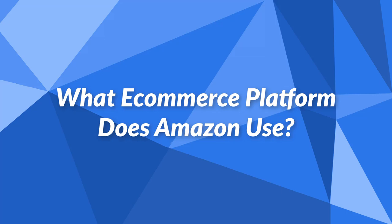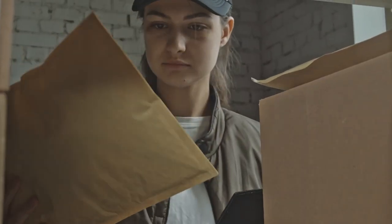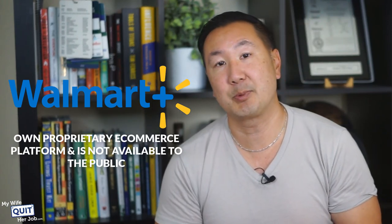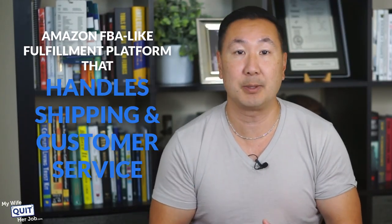Which eCommerce platform does Amazon use? Amazon uses their own proprietary eCommerce platform that is not available for public use. However, sellers can list their products directly on Amazon for a fee. Amazon also offers Amazon FBA, where you can send your inventory directly to Amazon and they will handle order fulfillment and customer support. Which eCommerce platform does Walmart use? Walmart also uses their own proprietary eCommerce platform. Sellers can list their products on the Walmart marketplace for a fee, and similar to Amazon, Walmart offers their own FBA-like fulfillment platform that handles shipping and customer support.